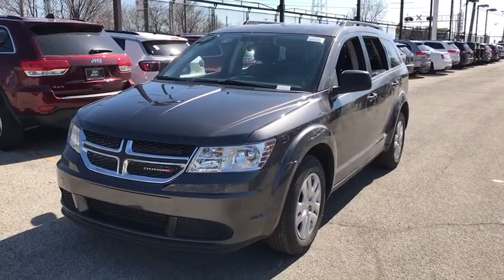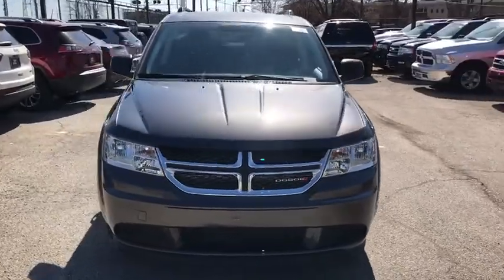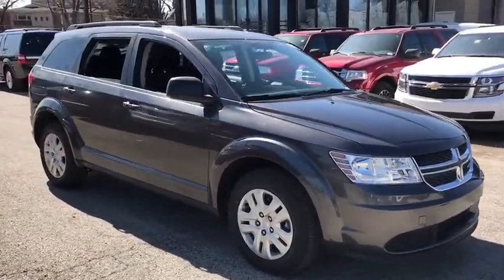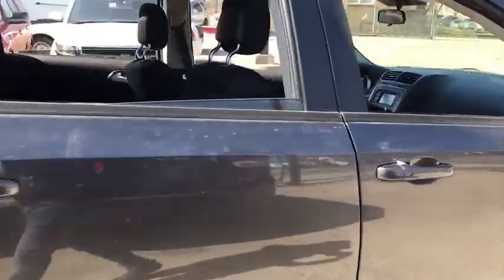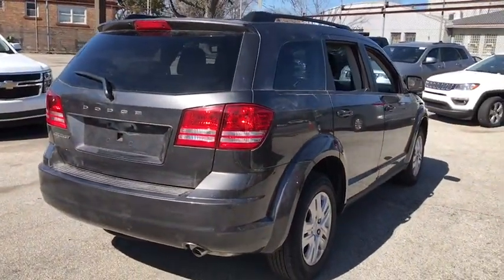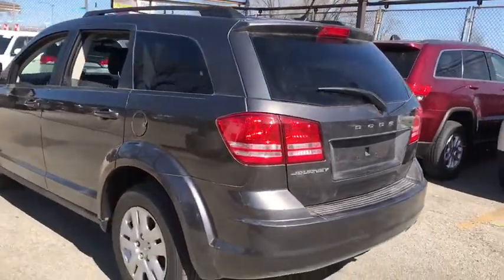The 2018 Dodge Journey combines the practicality of an SUV with the comfort of a car, all while boasting a style all its own. The Journey's optional third row seat, along with innovative features like a chilled beverage cooler and in-floor storage bins, make it a good and affordable alternative to a traditional minivan. Here are some of this vehicle's great options.